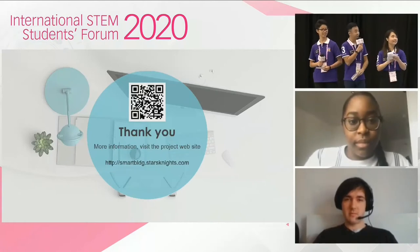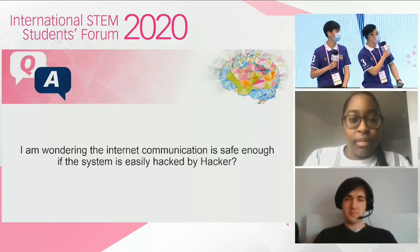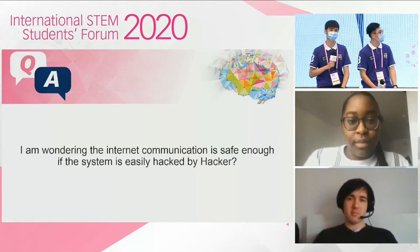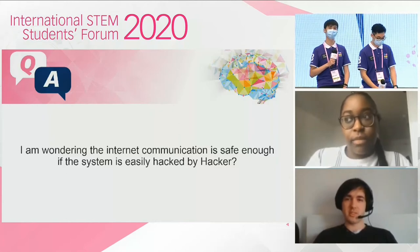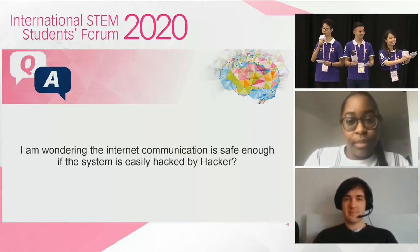Thank you for your answer. I have another question received online: if internet communication is used, is the system safe enough — could it be easily hacked? That's a good question. I think Mihai can answer this. In the current network prototype, all sensor data can be encrypted by RSA and 128-bit data encryption in a real case. For large-scale buildings, the wireless connection will be encrypted and managed by blockchain technology, so it shouldn't be a problem. Thank you. Let's put our hands together again for the wonderful presentation.